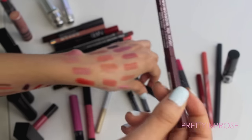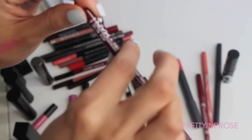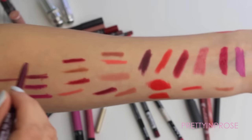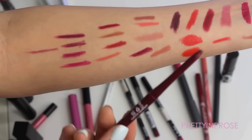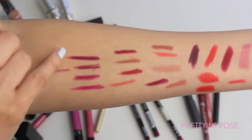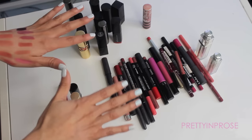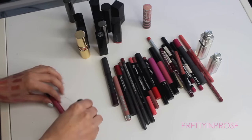Those were the standard lip liner pencils, and this last one is the NYX Retractable Lip Liner in the shade Plum. These retractable ones are a little more creamy than the standard pencils and come out a little easier — so if you like a creamier lip liner these are definitely the way to go. This is also a gorgeous deep purple plum color, so I'm going to hold on to that as well.